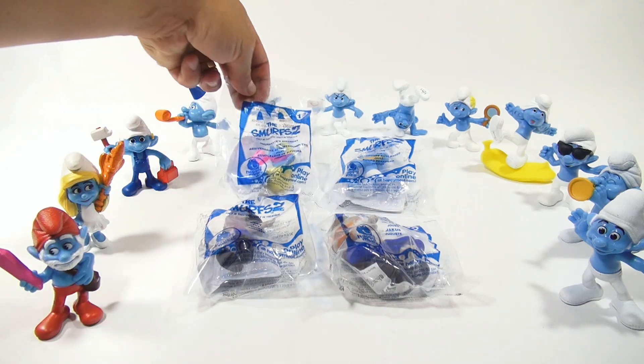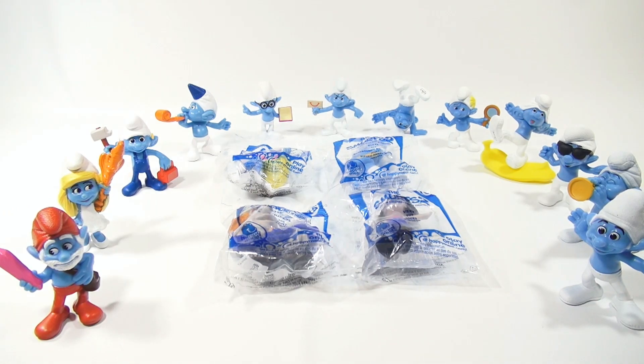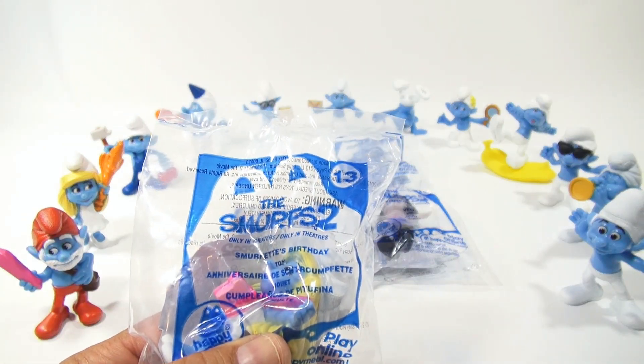What do we have here actually? We've got 11, 13, 14, 15, 16. So I reversed them there. These are all in order 1 through 12. So here's number 13 — it's Smurfette's Birthday.